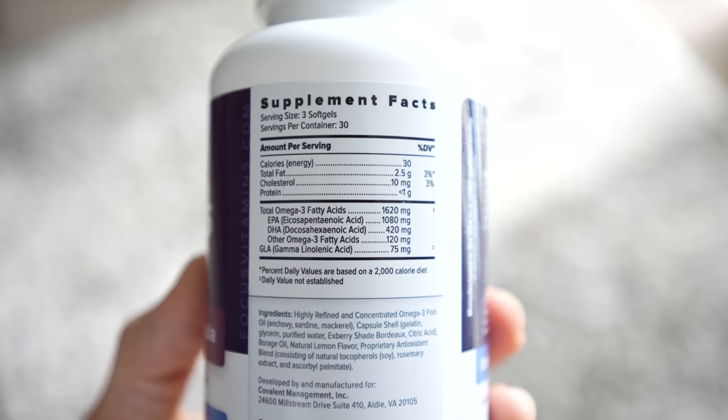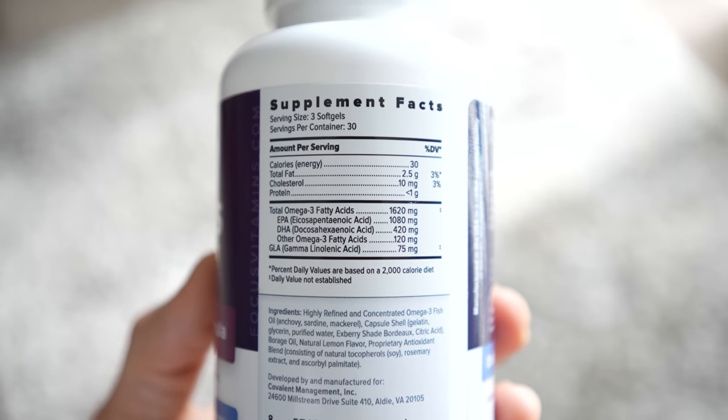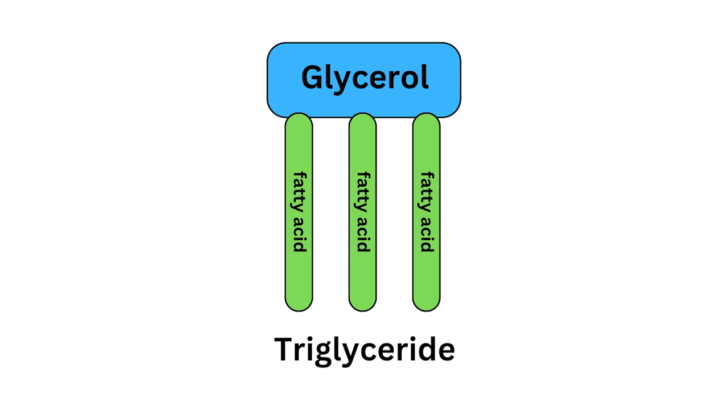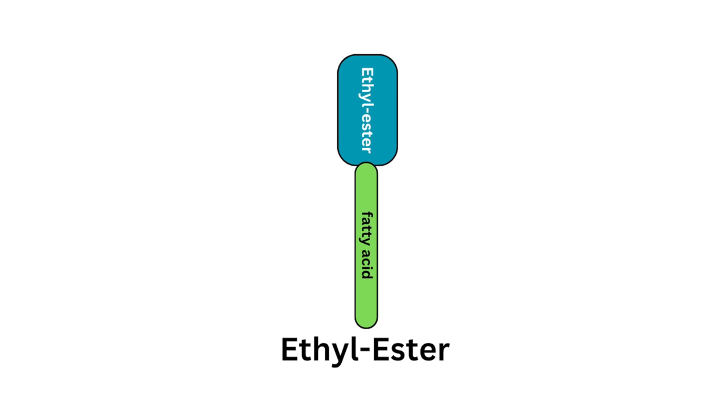On the label you'll see EPA and DHA listed separately. Both are good for the eyes — EPA may be slightly better for dry eye, while DHA is more supportive for retinal health — but a mix of both EPA and DHA is good for dry eye. Omega-3 supplements also come in two forms: a triglyceride form and an ethyl ester form, which your body absorbs differently. The triglyceride form is more similar to what you get from eating oily fish naturally, whereas the ethyl ester form is processed by adding ethanol. If you can, try to find a supplement in triglyceride form, as your body absorbs it much more easily and it's backed by research — giving you a better benefit from the supplement.